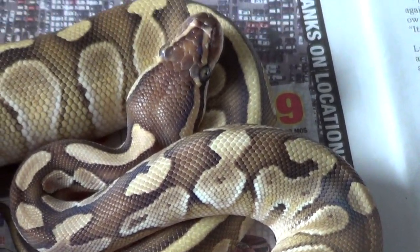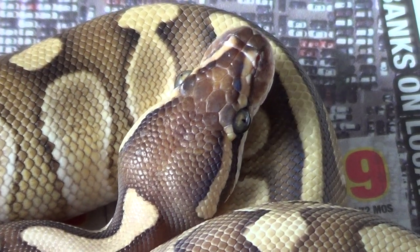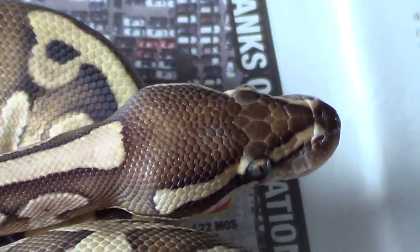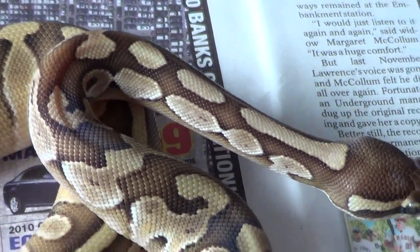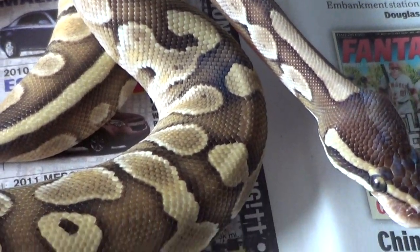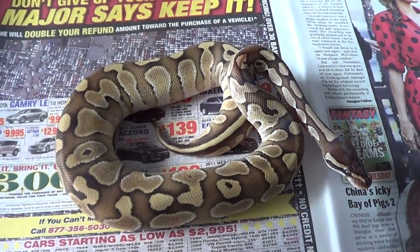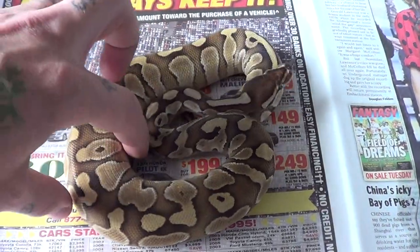Batteries about to die on the camcorder and I gotta go feed a bunch of snakes. So maybe I'll plug this bad boy in and do some feeding shots. So yeah, this is my new pickup from the Long Island Reptile Expo. It is a 2012 female butter, and she's gonna go just fine with the rest of the collection.